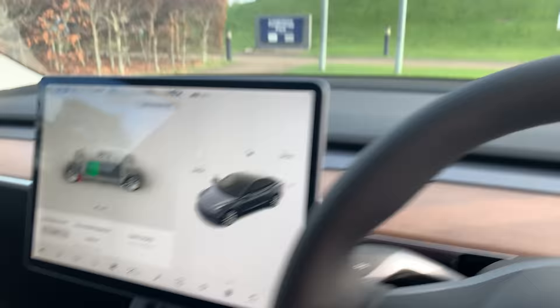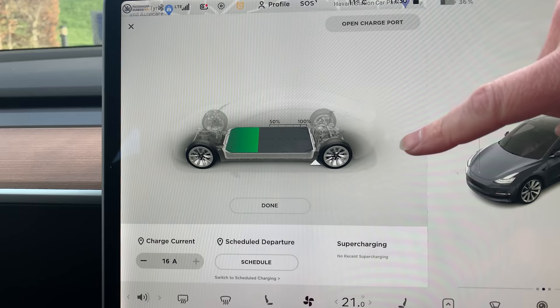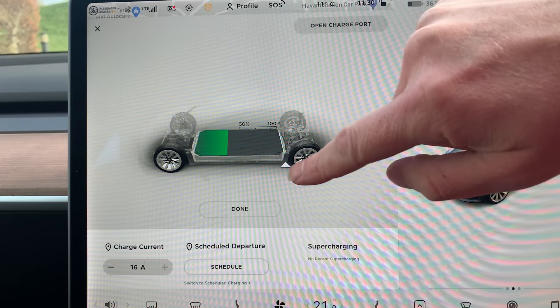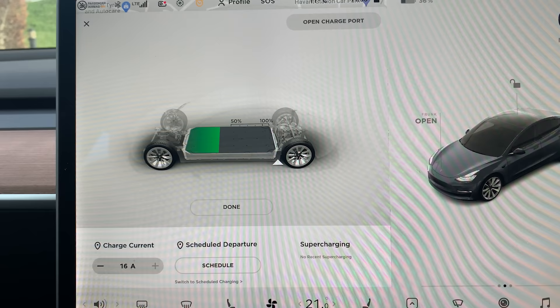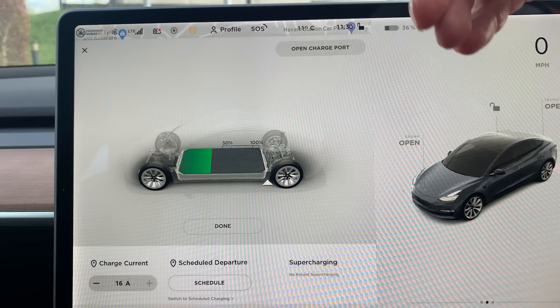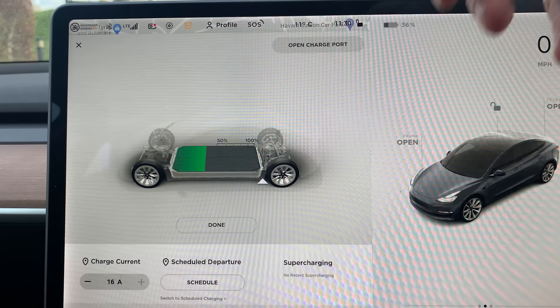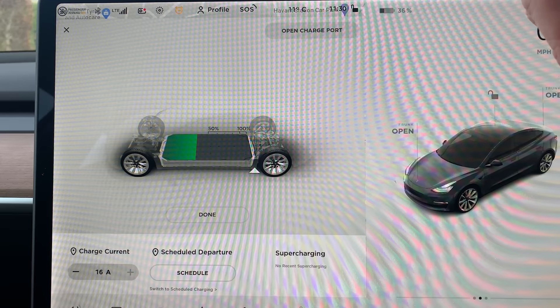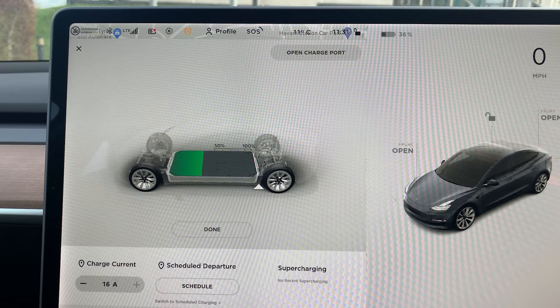Why do I think this has got the LFP battery? If I get in the car — I'm going to plug it in in a minute — if I go to set limit on the charging screen, there's no longer a daily and trip amount. In the previous cars, 90% was where it advised you to charge daily. Now it doesn't say any of that. It just says you can charge it up to 50 to 100%, with no advice about daily or trip charging. Because with LFP you can charge to 100% all the time, that means you've got more range available to you.